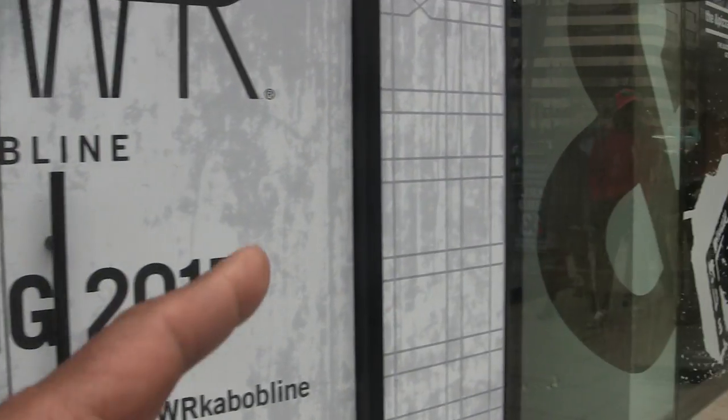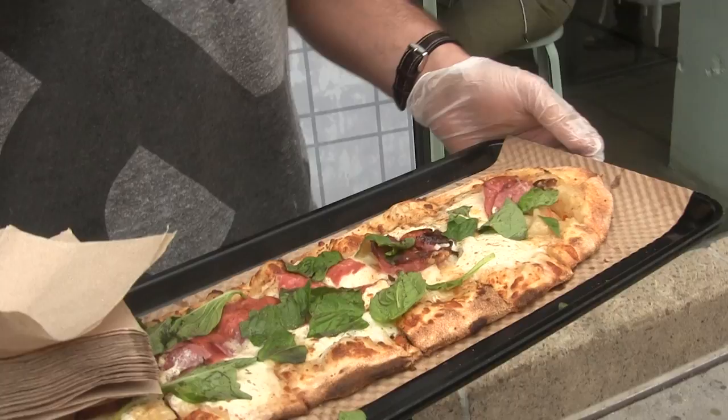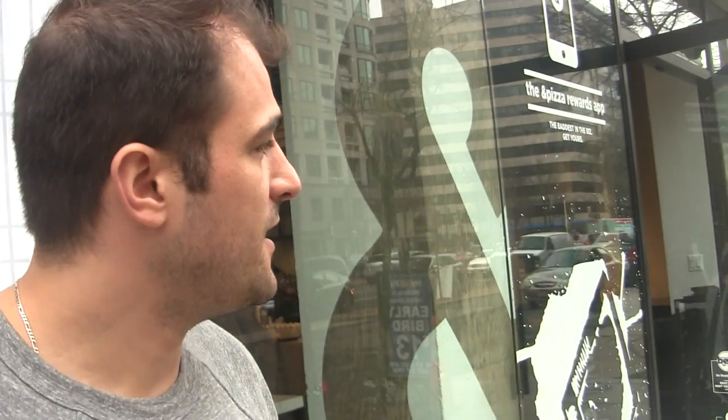Now, your location is right here on K Street — right on K and 14th. We're really excited about this location. It's our sixth location so far. We're actually opening up on DuPont on Monday, which we're really excited about.